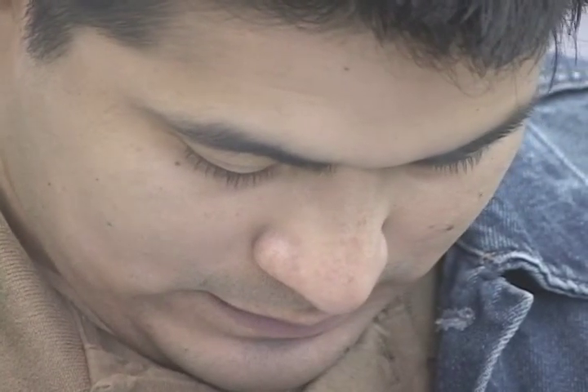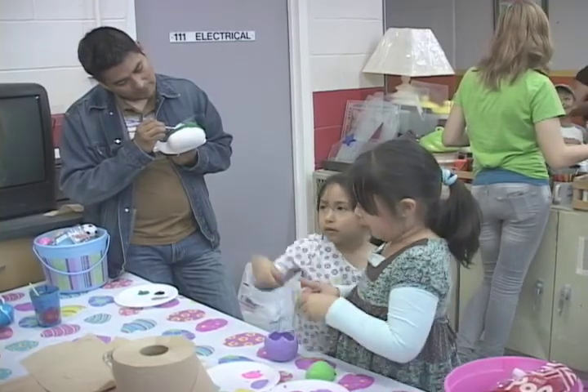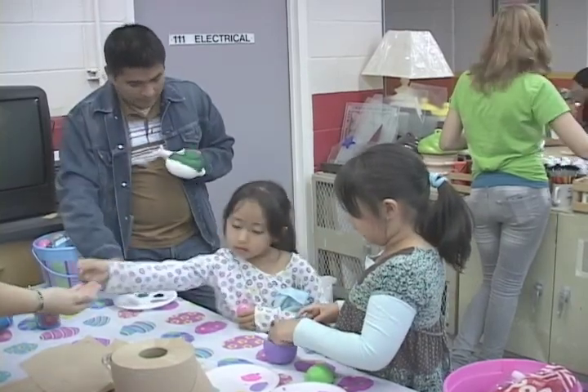Meantime, the kids — well, most of them were kids — were busy in ceramics painting their own Easter show pieces.